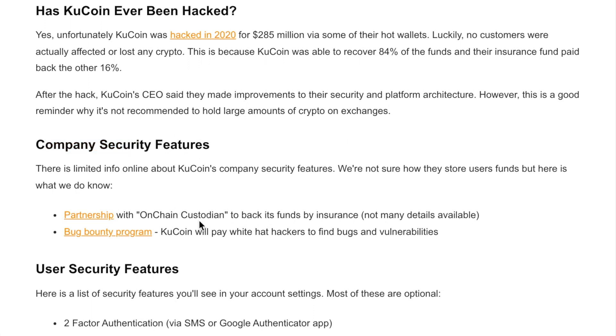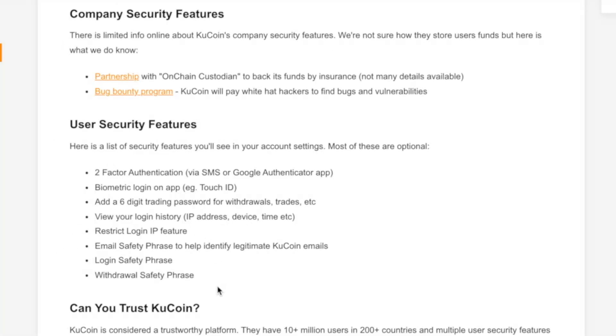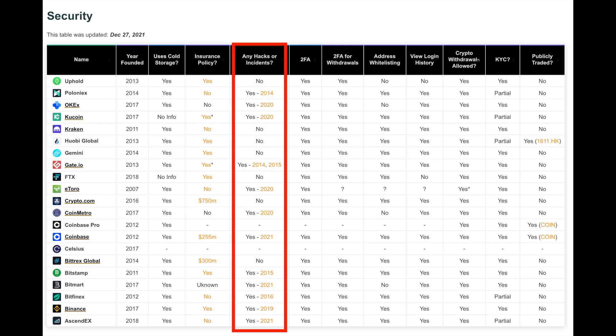KuCoin has a partnership with an on-chain custodian to back its funds with insurance. For user security features, they have two-factor authentication, biometric login (touch ID and face ID on the app), a six-digit trading password, login history showing IP addresses and devices, the ability to restrict certain IP addresses, and an email safety phrase. Most of these are optional. Overall, KuCoin is as safe as most other platforms — 10 million users, a few years of operation, and they handled their hack well.